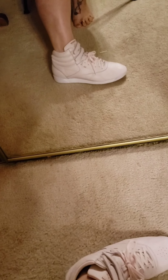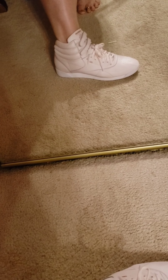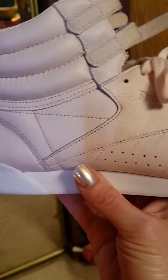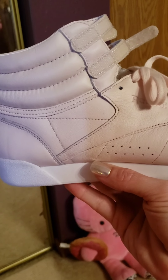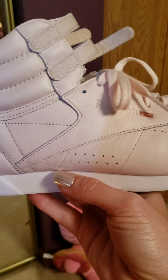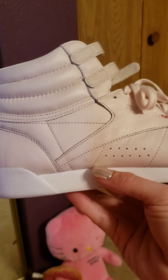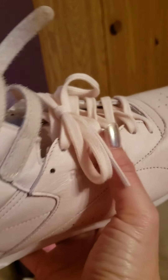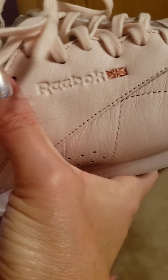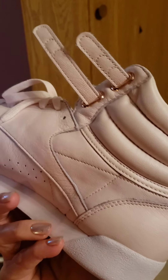My very favorite thing from the whole haul — these Reebok High Freestyle Classics. They are a very, very light pink. I used to have a pair of these back in the 80s. I watch Stranger Things, and when I saw Eleven wearing some I wondered if I could find them again, since a lot of stuff that used to be popular is coming back. I watched them for about a year hoping they'd go on sale, but they kept selling out. I ended up paying about $80 from Amazon. Size 10. I'm so excited I found these.